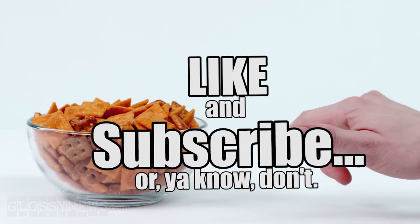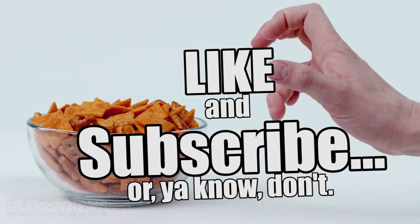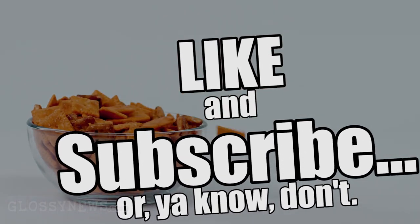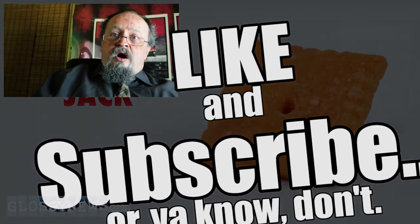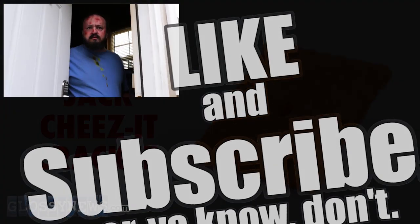Hey guys, remember to subscribe and like and give me comments — what should I cover next time? Turn on that bell icon so you can always know when I'm doing new stuff. And don't forget, I got a movie coming out soon. All y'all crazy bastards would love to know who I am, so here we go. See you guys on the flippity-flop sweat.